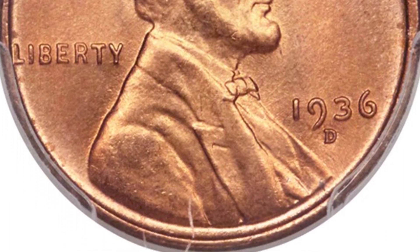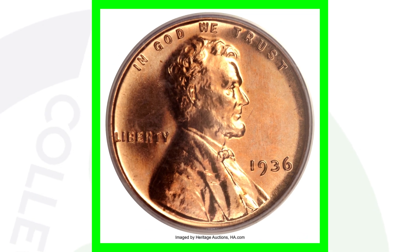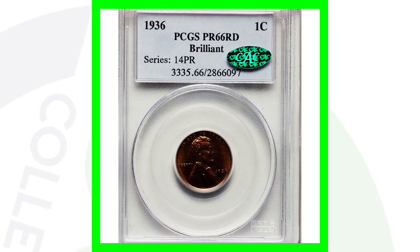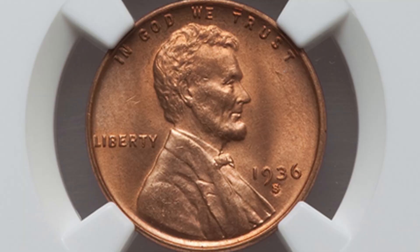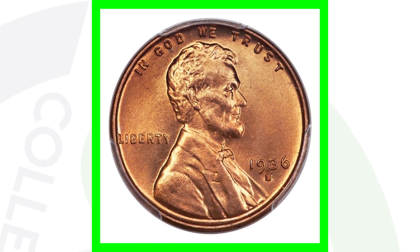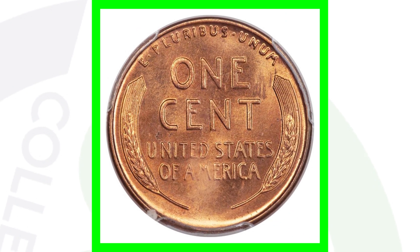For the 1936 proof coin, graded at a proof 66, this coin sold for over $8,000 — and look at the excellent condition of it. For the 1936 S, this coin only sold for around $30 at a mint state 65 grade. But the 1936 S at a mint state 67 grade sold for over $4,900 — nearly a $5,000 penny.